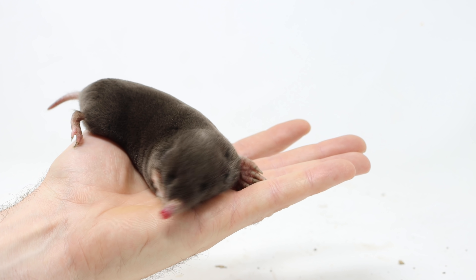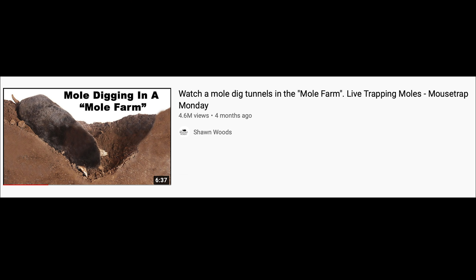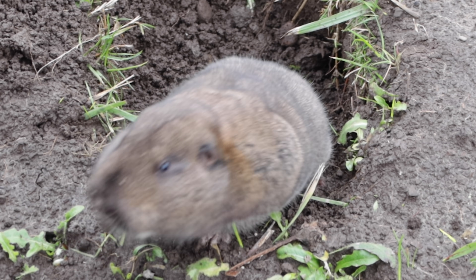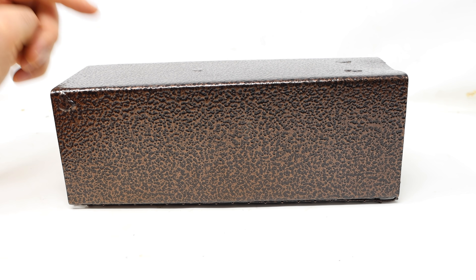Earlier this year I was able to live catch a mole, and in that video we set up a special dirt-filled box I called a mole farm. That video was extremely popular and quickly gained several million views. So I thought it'd be fun to try out the same thing with a gopher — and all I have to do is catch one alive.